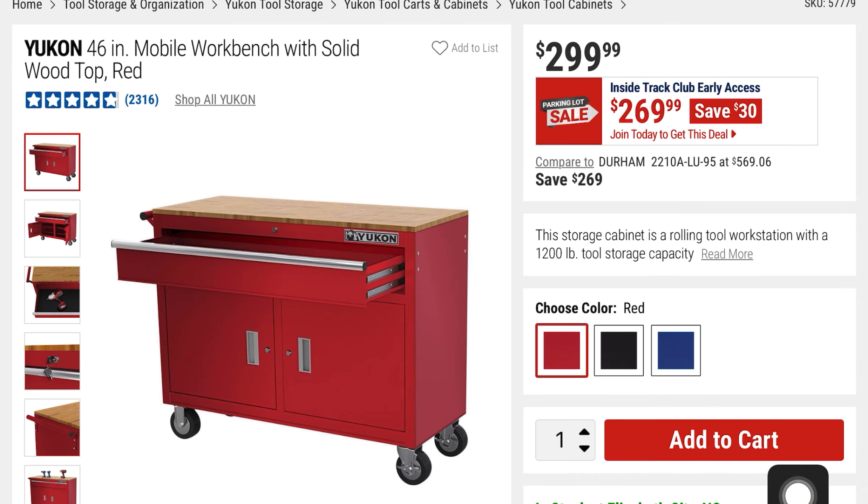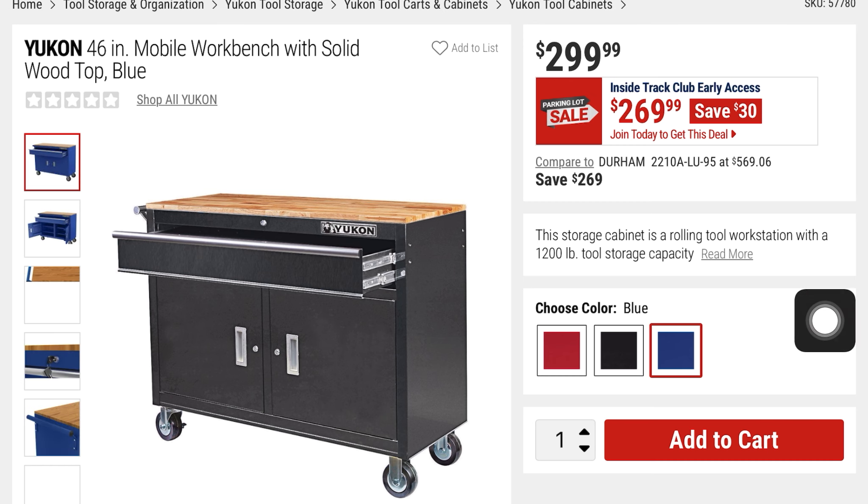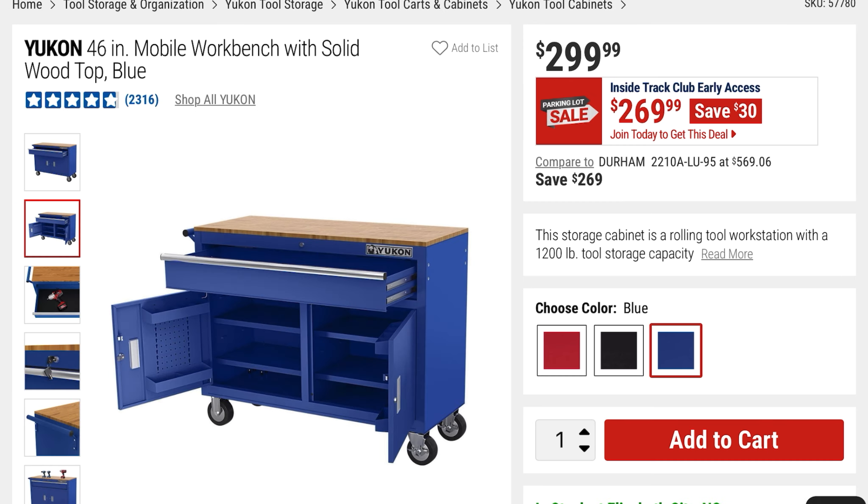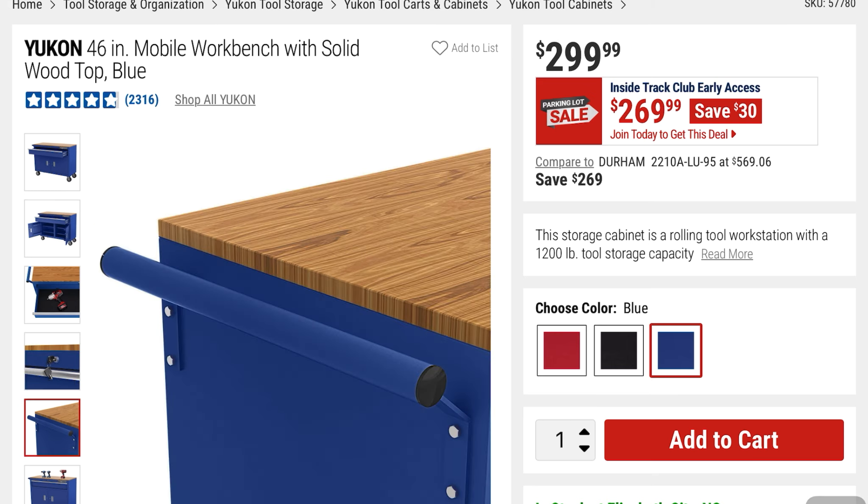The cool thing about the Yukon 46-inch mobile workbench is it's got a solid wood top. It comes in red, black, and blue. You're saving $30 — $269, it was $299. The doors open like this, and you can use a key to lock it up.